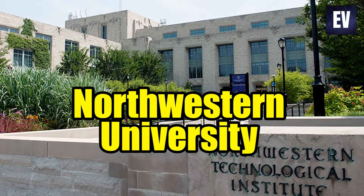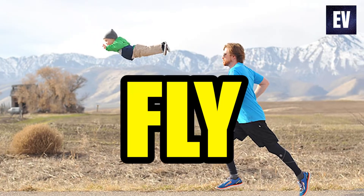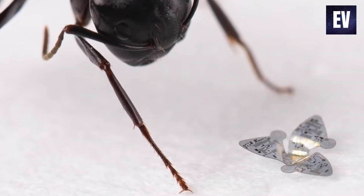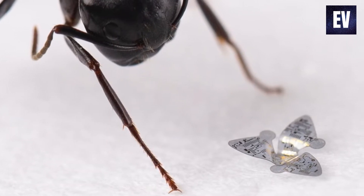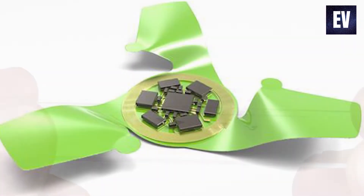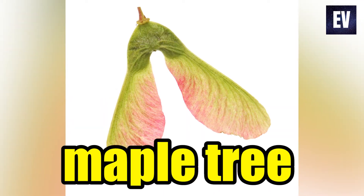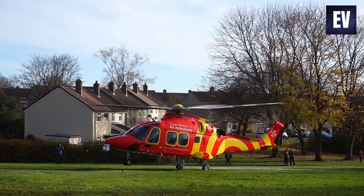Engineers at Northwestern University have added a new quality to electrical microchips – the ability to fly. The new flying microchip, also known as a microflyer, is about the measurement of a grain of sand and does not have a motor or an engine. As an alternative, it takes to the air with the wind, similar to the propeller seed of a maple tree, and then spins through the air like a helicopter as it descends to the ground.